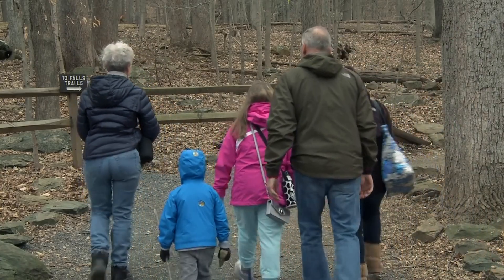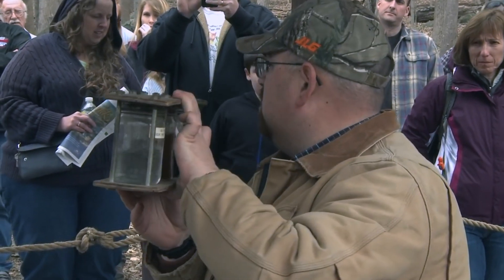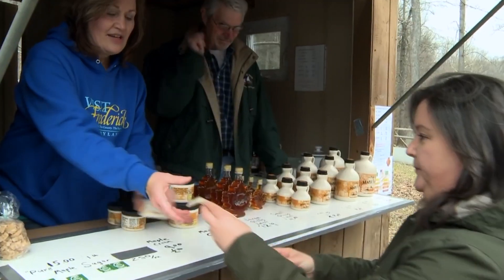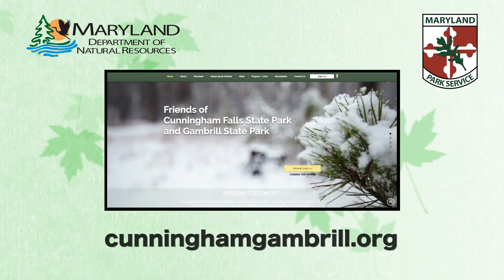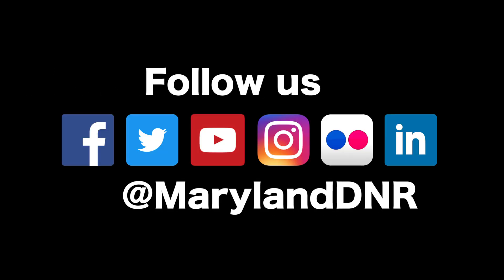Thanks again for joining us. If you love maple syrup as much as we do, make a plan to attend our annual maple syrup festival where you can find tons of information, active demonstrations, and a whole lot more. Call the park office or go to CunninghamGambrill.org for details and dates. Thank you for joining us.